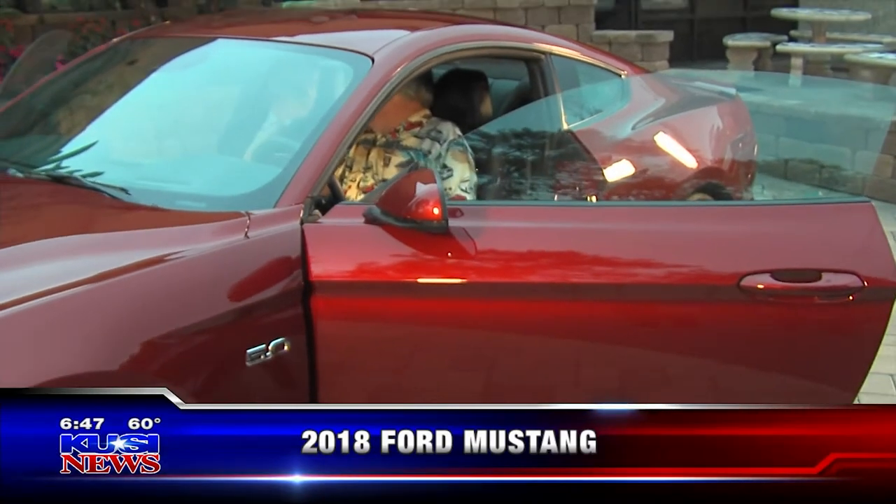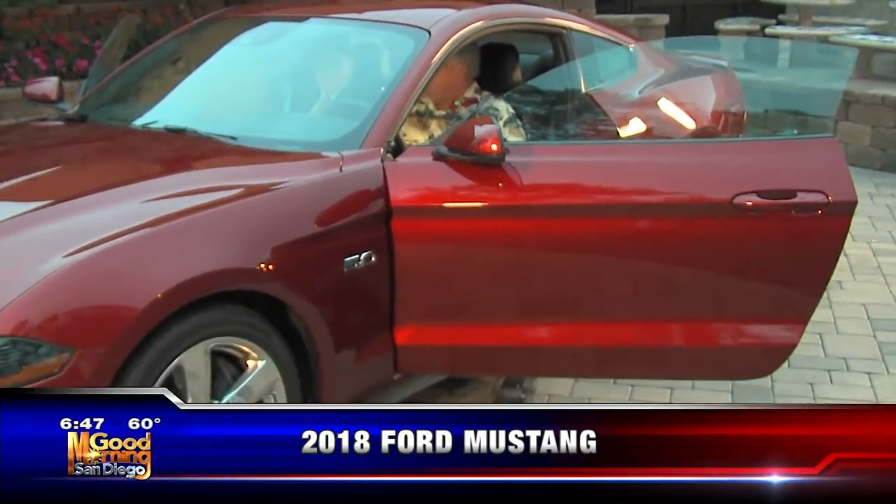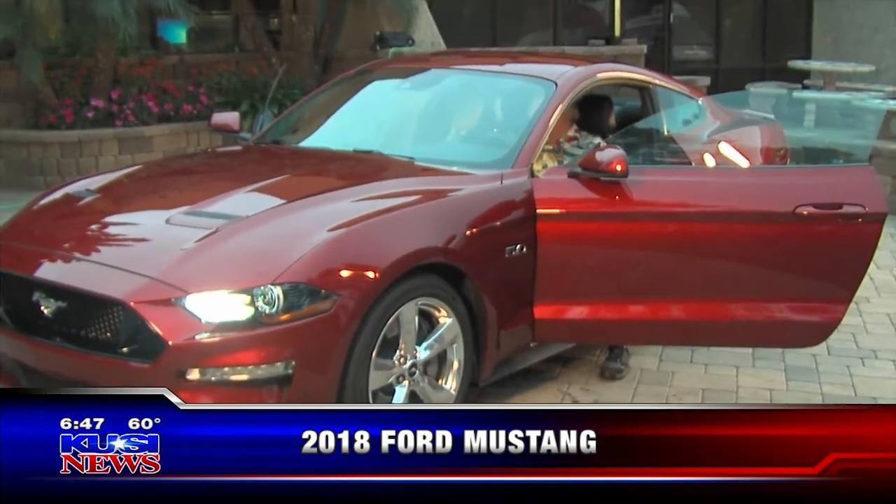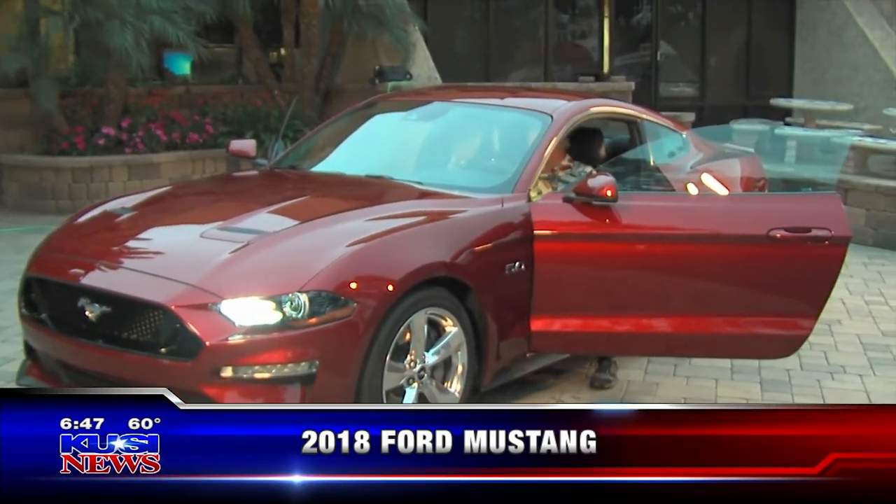When you sit in this thing it is truly a driver's car. It's got back seat room — if you don't slide the front seats all the way back you can still fit a couple of folks back there. The only thing — maybe it's me — but it says it should get about 30 miles per gallon and I'm getting 22.